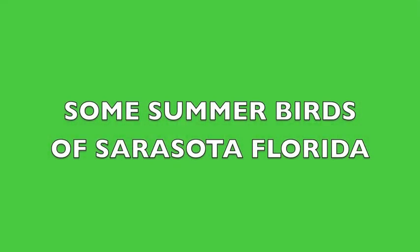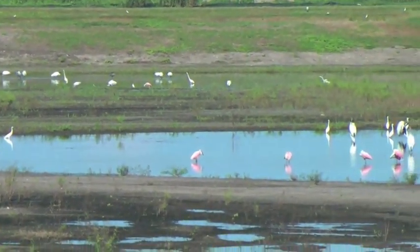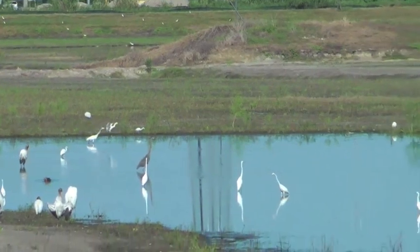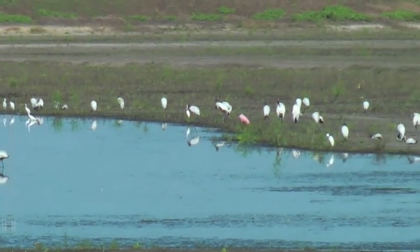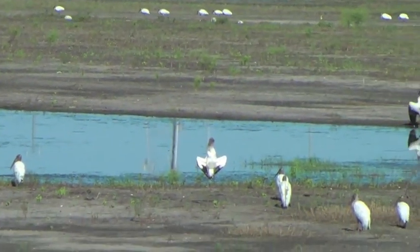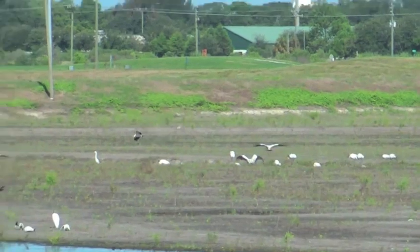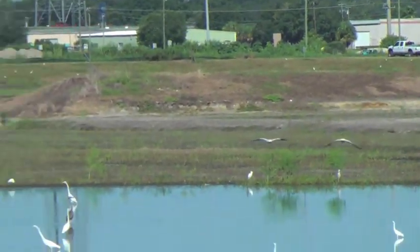Here we have the celery field with an unusual assortment of birds, from roseate spoonbills to many wood storks that showed up in this pond on the lowest cell of the celery fields. It's a remarkable assortment of birds, mostly wood storks and the roseate spoonbills. Where there's food, there are birds. Those are wood storks flying, and you see them feeding in the water. There are some other birds in addition.